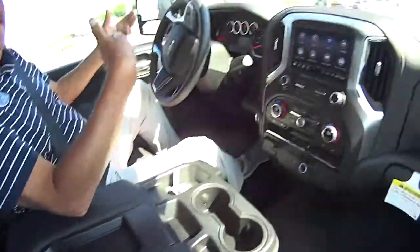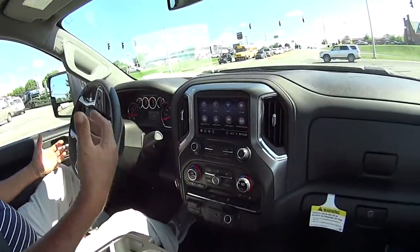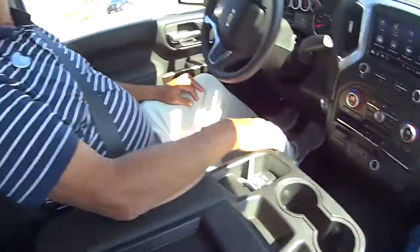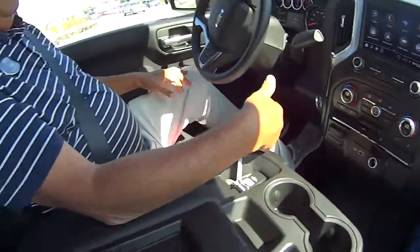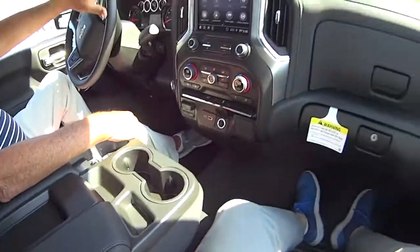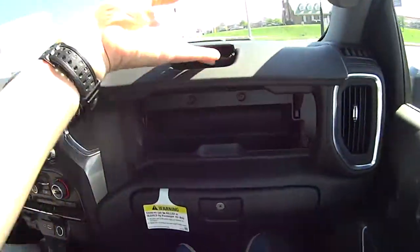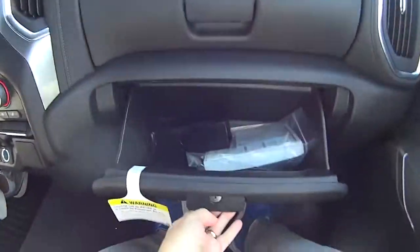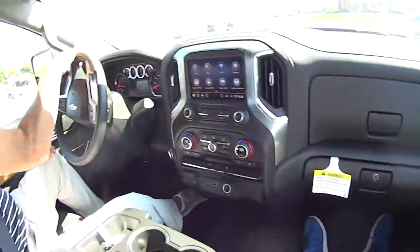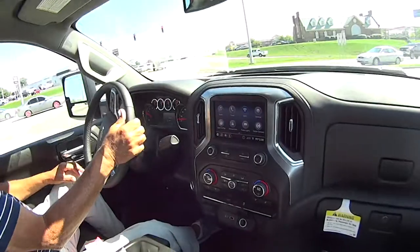The regular cab trucks now have a little more leg room. How tall are you? I'm 6'4" — and I've got plenty of room. Plenty of headroom, plenty of leg room. You've got it all right here. Double storage right here. Look at that. This is a nicely trimmed truck — it's an LT.